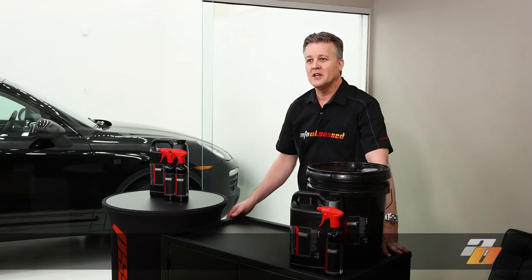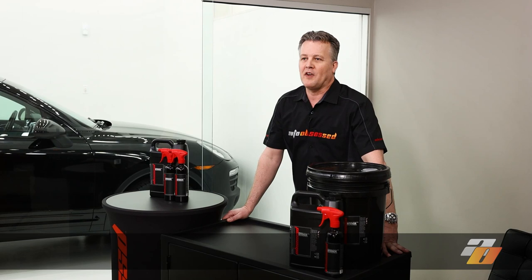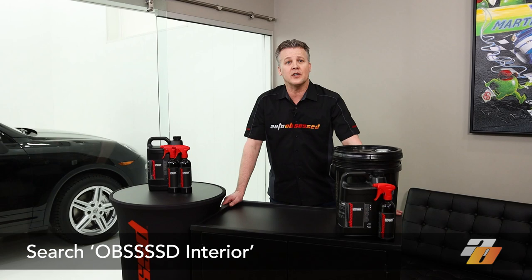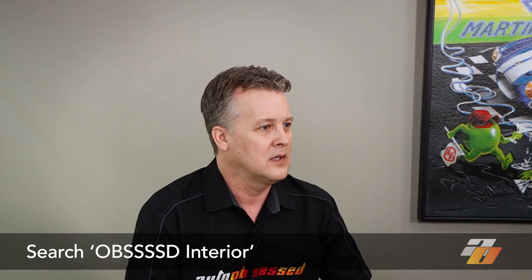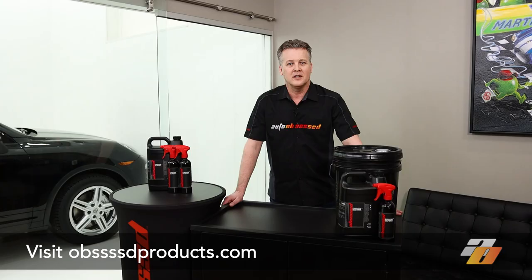We use Obsessed Interior in our detailing studio when taking care of an interior detail. There are three sizes available: the small 16-ounce size, the medium one-gallon size for detailing enthusiasts, and the large five-gallon size for professional detailers. You can get all three sizes by searching Obsessed Interior in the autoobsessed.com web store, as well as from any Obsessed reseller listed on obsessedproducts.com.